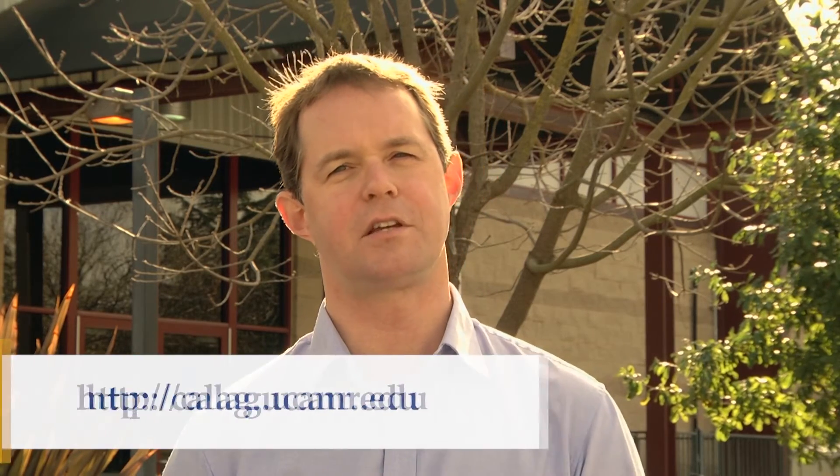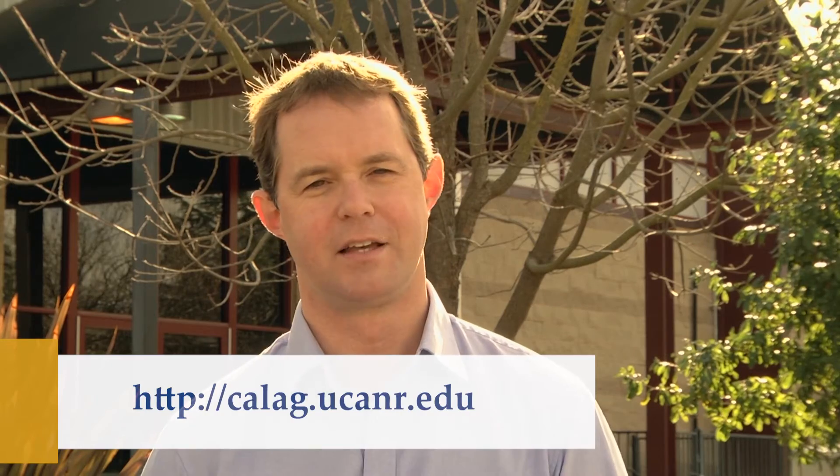So that's a taste of what's in the issue. Thanks again for watching. I'm Jim Downing. Thanks.